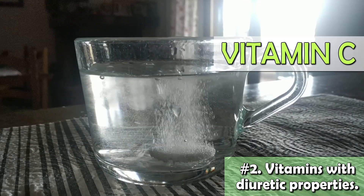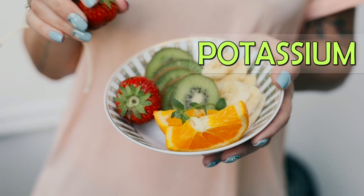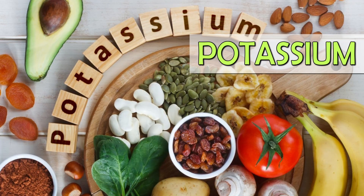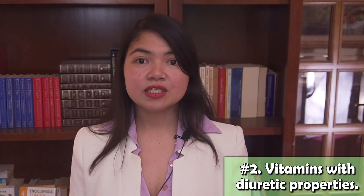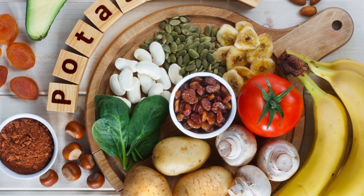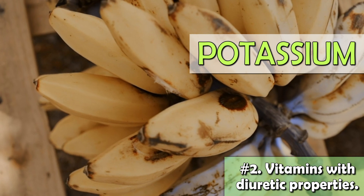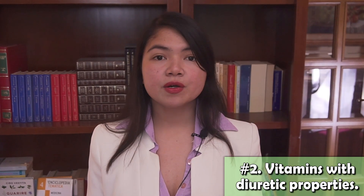There are also essential minerals that can cause fluid retention if they are too low. One is very unexpected: potassium. In people with kidney disease, potassium deficiency or hypokalemia is slightly less common than hyperkalemia, but it's just as dangerous. A deficiency in potassium can lead to fluid retention. Potassium helps balance sodium levels and support proper kidney function. Potassium deficiency is also a cause of high blood pressure and may be caused by taking loop diuretics. So monitor your serum potassium levels regularly.